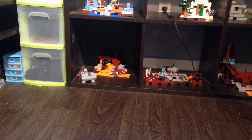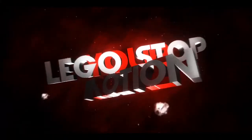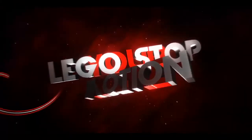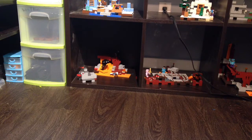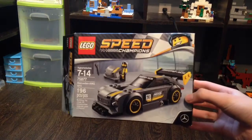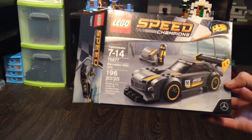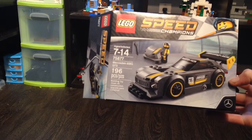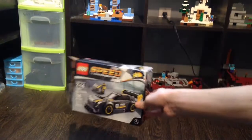Hello everybody, LEGO StopMotion here, and welcome to my LEGO Christmas haul. I'm going to start with my smallest LEGO Christmas present. I know these are all unboxed already, but we have the LEGO Speed Champions Mercedes AMG GT3 — 196 pieces — and it's just really cool. It's a great set.